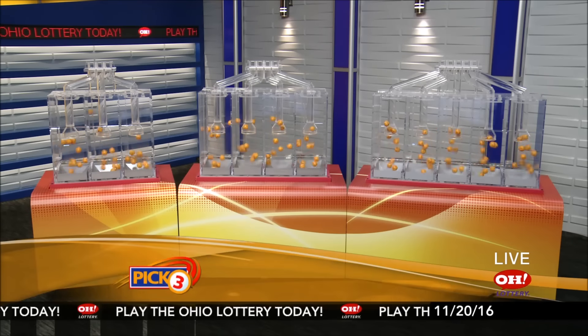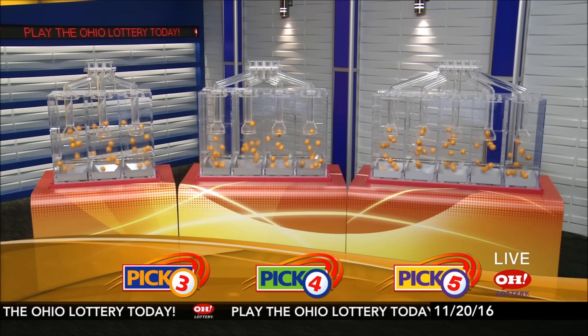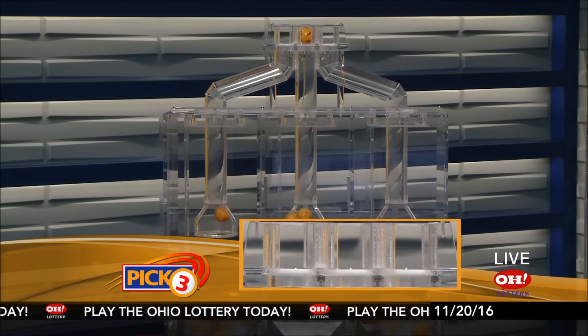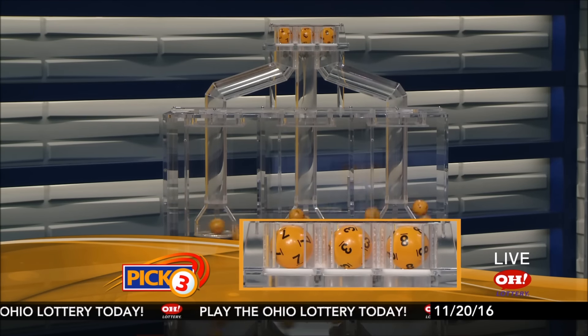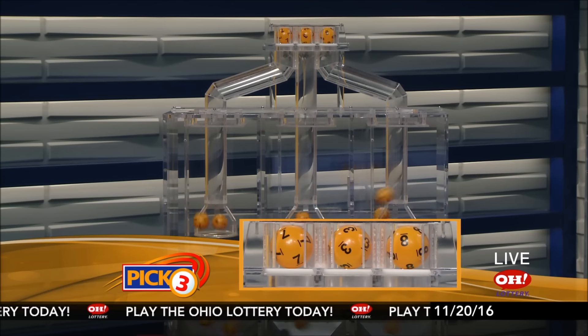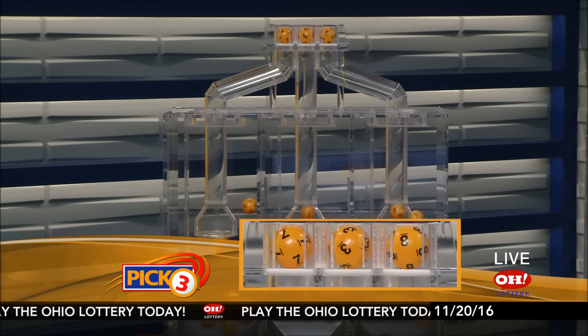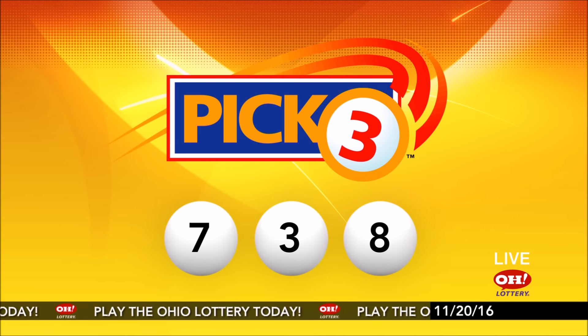We're here to pick the midday winning numbers for Sunday, November 20th. Today's winning Pick 3 numbers: first up is a seven, next a three, and finally an eight. So today's midday Pick 3 numbers are seven, three, eight.